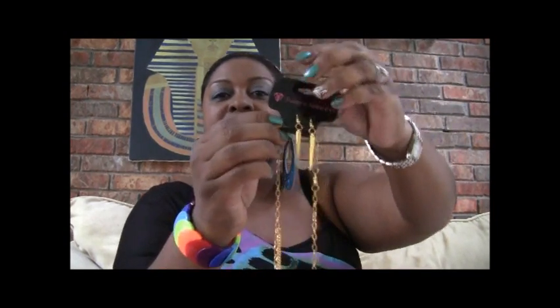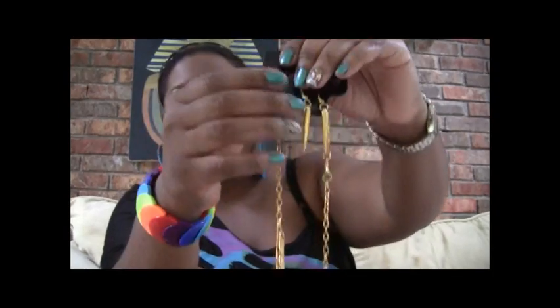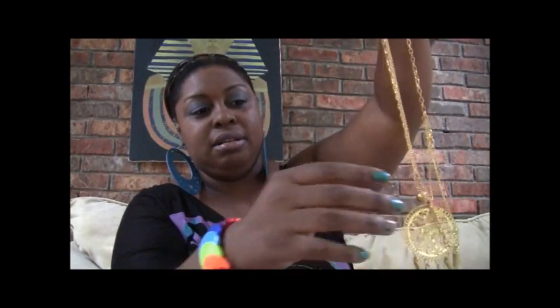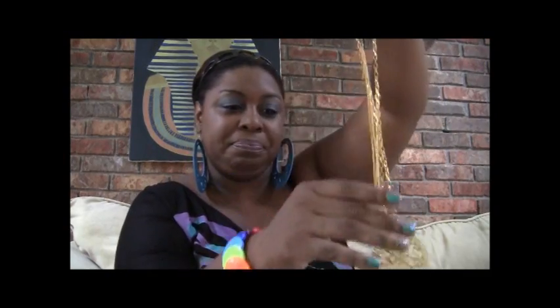You will also win this earring and necklace combination — it's gold tone. It has the earrings with it, and it's a chain link with a little sundial-kind of charm on the bottom. And that is what the comment winner will win.